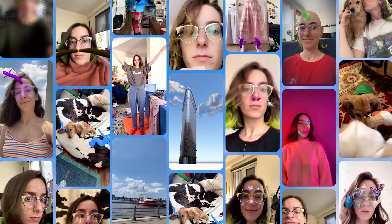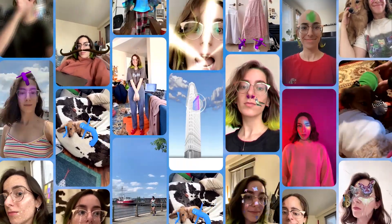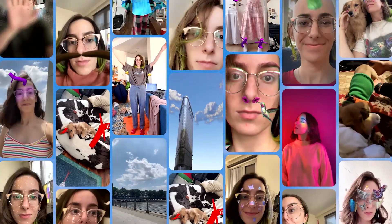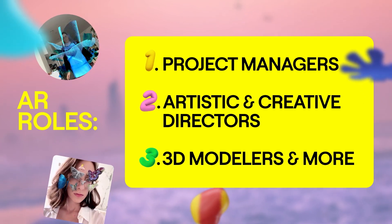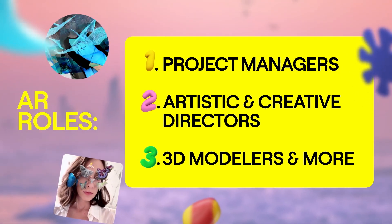When I started, my goal was to build up a strong enough repertoire of work with freelance clientele to be able to snag a full-time job. I made sure to create a variety of projects from AR games to try-ons, world skill work, and a lot of selfie lenses. It's also good to note that augmented reality roles are not only development-focused — project managers, artistic and creative directors, 3D modelers, and more are needed in the professional space to build out these awesome experiences.